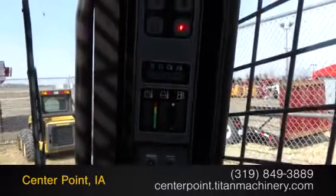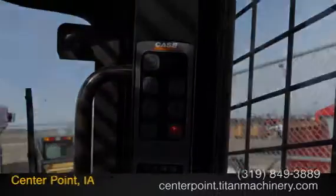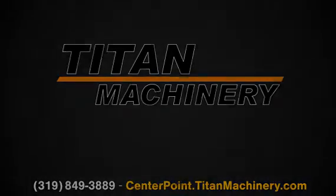To view more equipment videos, check out and subscribe to our YouTube channel. For more information on Titan Machinery, visit TitanMachinery.com.